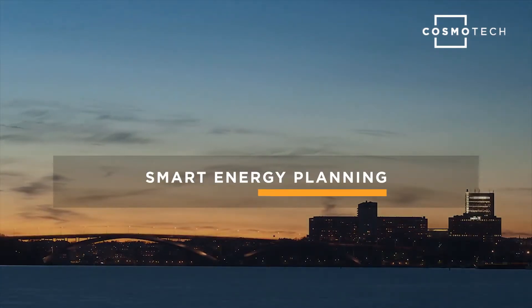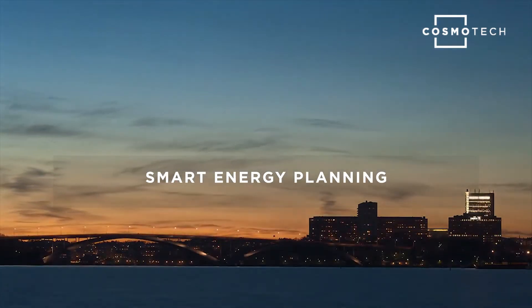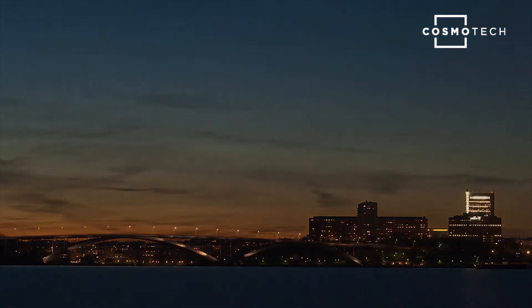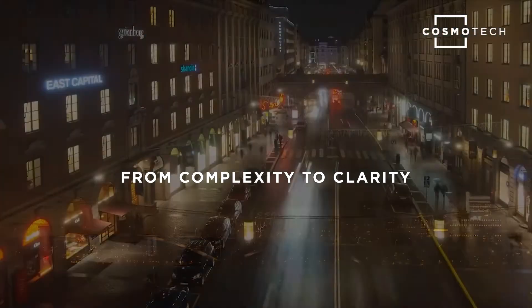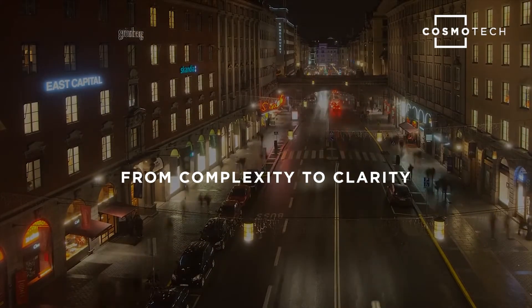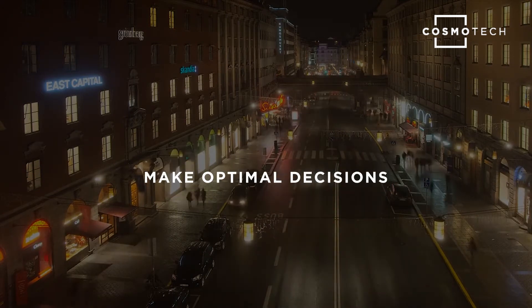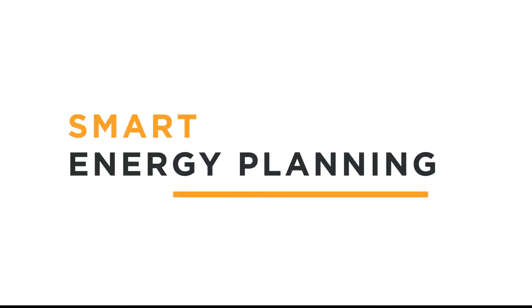Smart Energy Planning transforms the ways city and urban energy stakeholders plan energy infrastructure and policies, brings clarity to even the most complex urban energy network issues, and empowers users to make the optimal decision every time. Welcome to Smart Energy Planning by Cosmo.